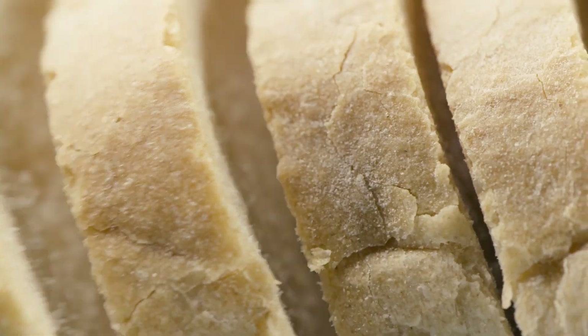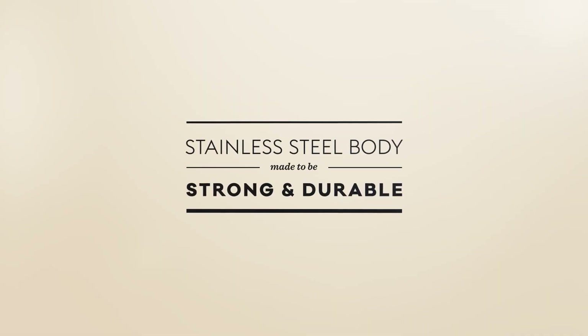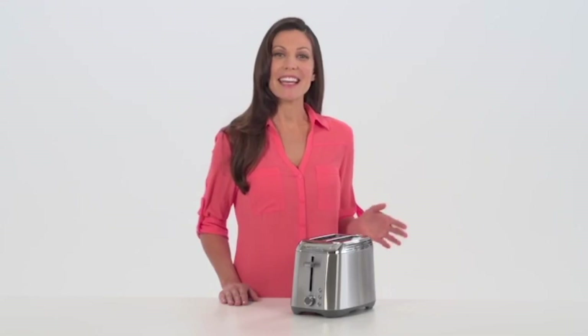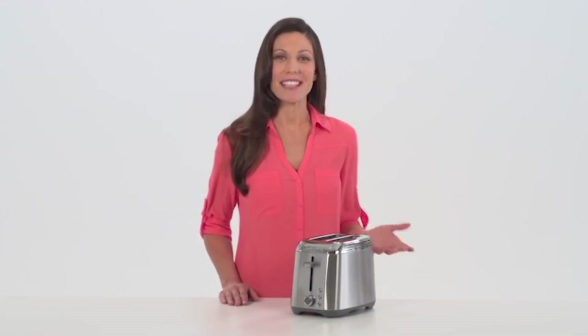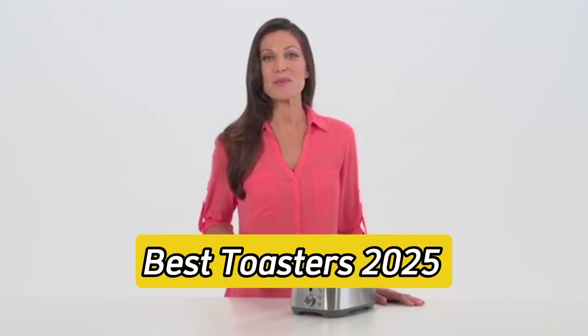Even if you don't care much about extra features, it's nice to tell when a toasting cycle will be finished or use the bagel setting to avoid accidental fire alarm activation. With a variety of toasters out there, choosing the right one can be tricky. That's why in this video, I'll be walking you through the top 5 toasters that really stand out this season.